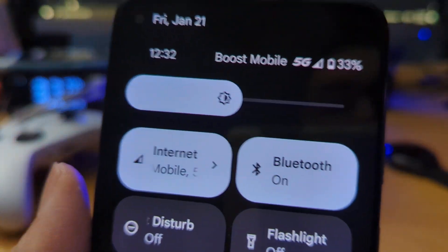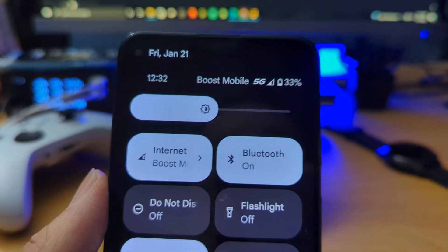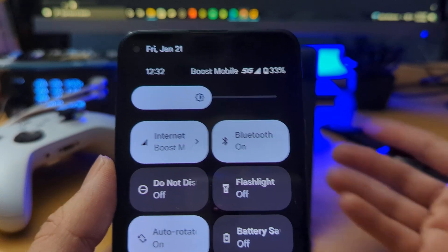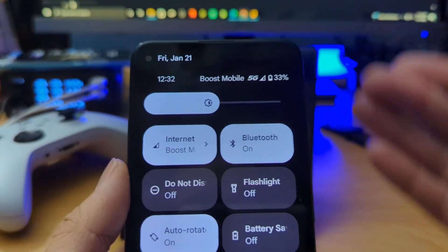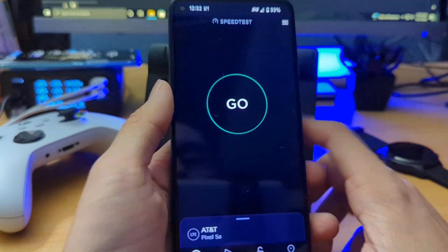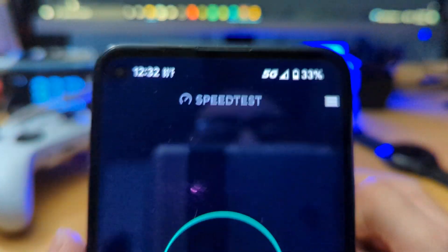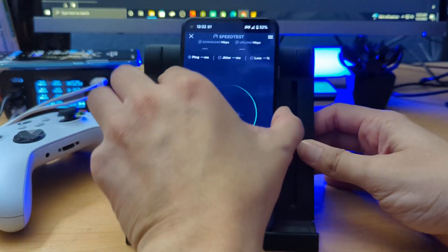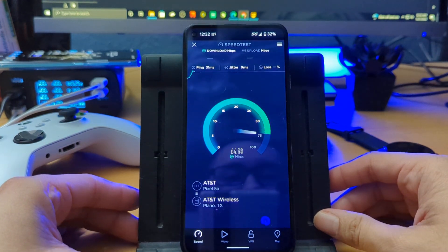This is Boost Mobile — I did order a SIM kit over the last week and wanted to test out the service. For those of you who don't know, Boost Mobile is owned by I believe TNT or DirecTV, but it runs off AT&T's network. I do have their 5G and I might show you guys the bands it's running on.